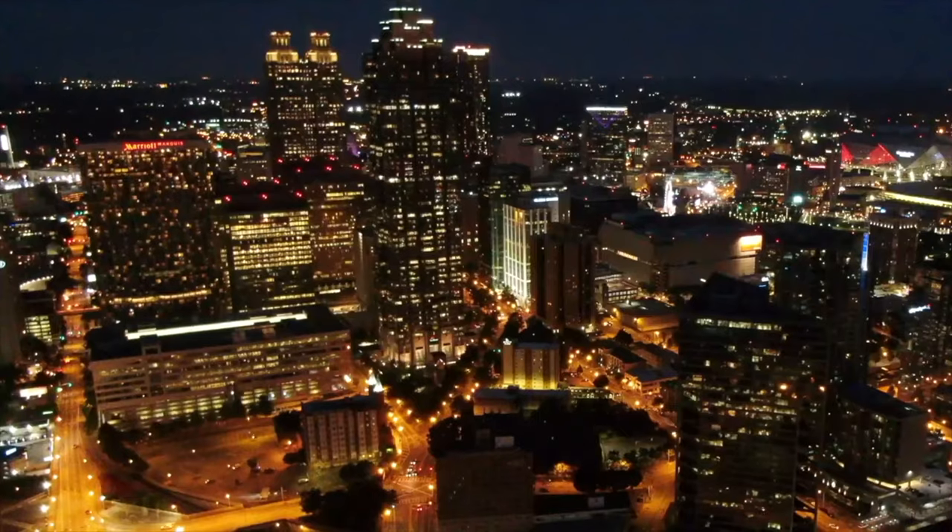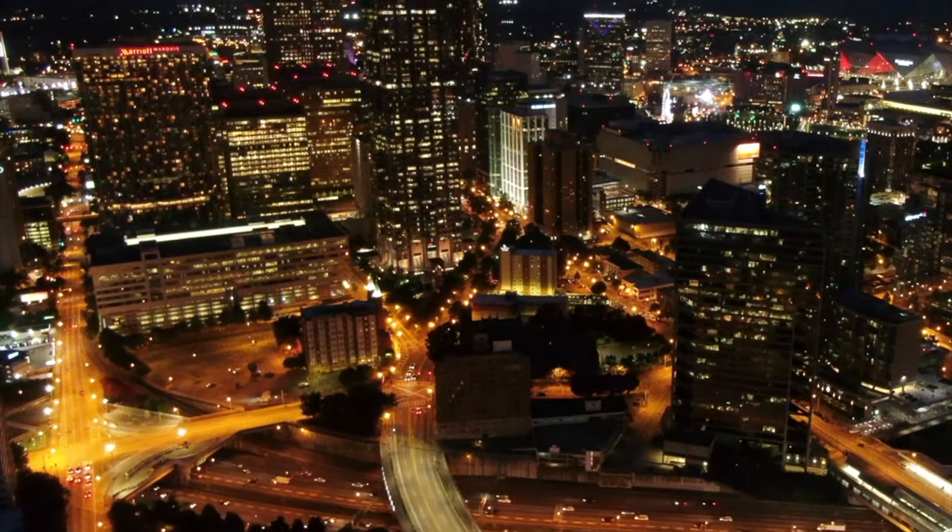Hosting the 1996 Olympic Games transformed Atlanta, which now houses more than 5.6 million people, the ninth largest U.S. metropolitan area.